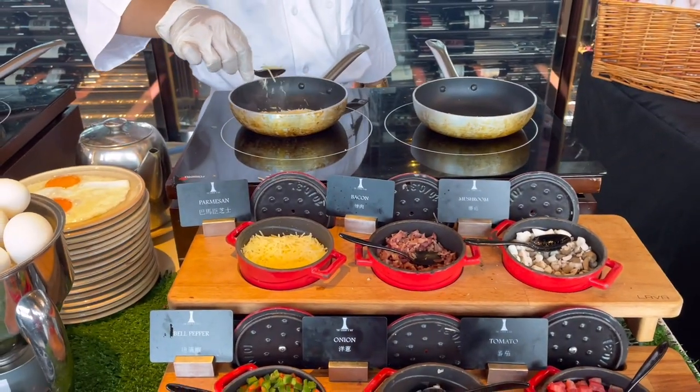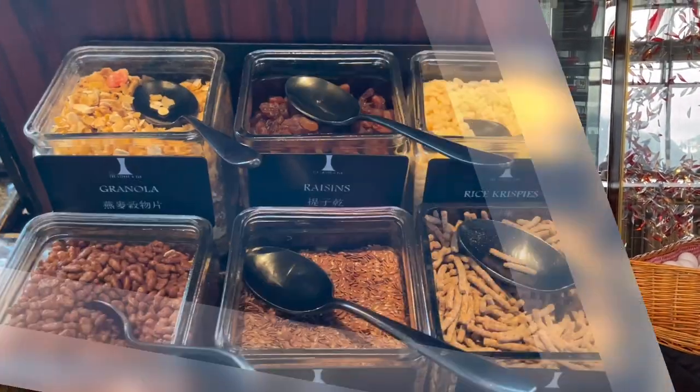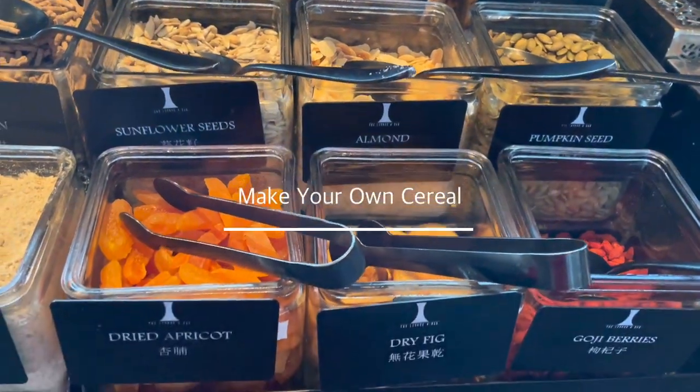You can ask the chef to cook your eggs the way you like it. A boring bowl of cereal? Upgrade it by mixing your favorite fruits, nuts, and seeds.